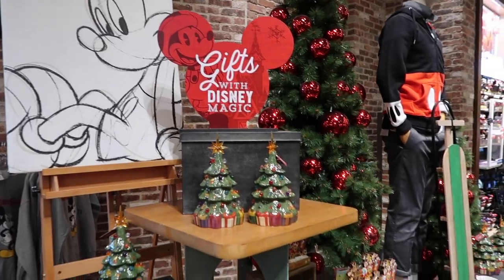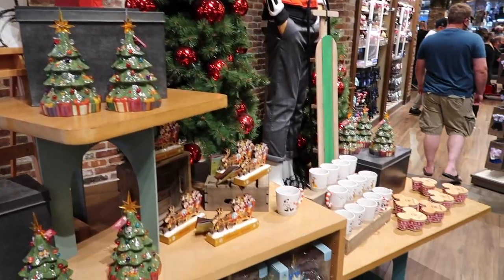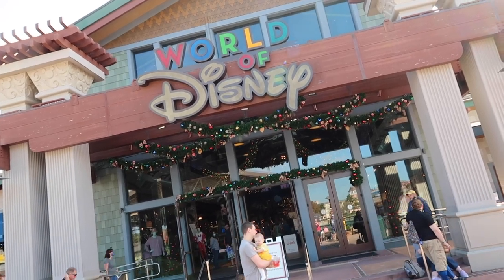Hello everyone and welcome to the Carousel of Connor. Today we're going to look at all the Christmas merchandise here at the World of Disney at Disney Springs. So let's go check it out.